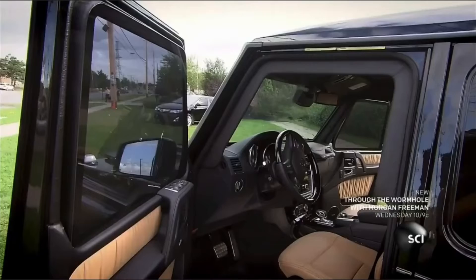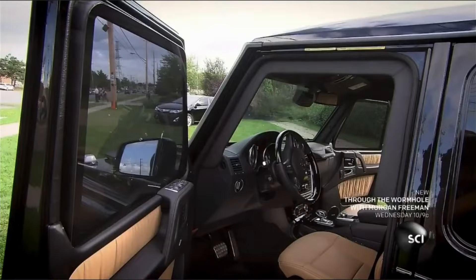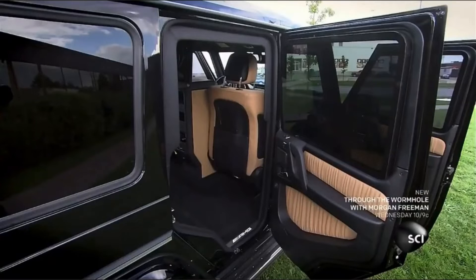This armored SUV looks like an ordinary car, but it's reinforced with bulletproof steel and has transparent armor windows.